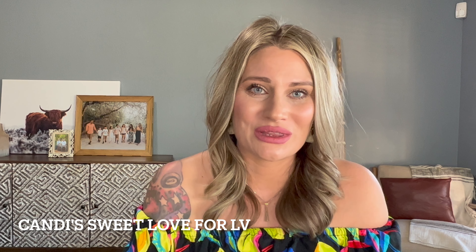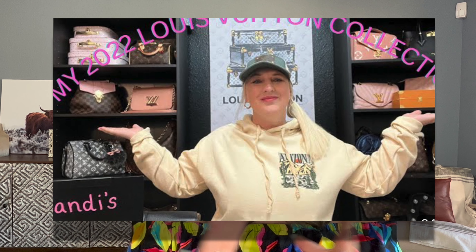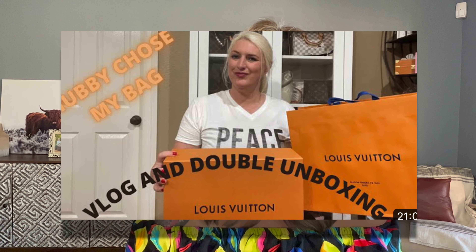Before we get into bag number three, I wanted to quickly share a little bit about Candy's channel. She has a beautiful, massive Louis Vuitton collection — if you guys love Louis Vuitton, you are not going to want to skip her video. She also owns Chanel, some YSL, and a Gucci bag, but her true love is Louis Vuitton. She also loves pink and has some very beautiful baby pink bags. Because she has such a massive luxury handbag collection, she's got a lot of knowledge and insight on which bags really work out for you and which underrated ones deserve attention. Definitely check out her video next.